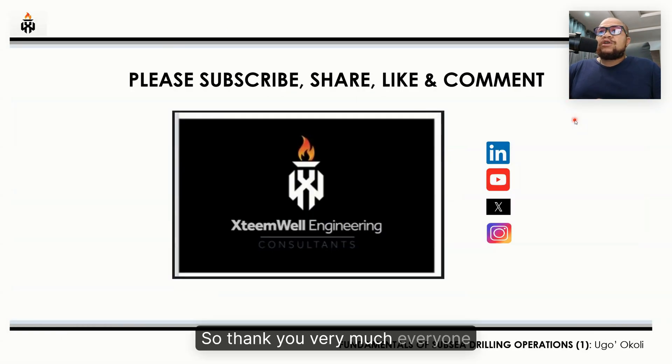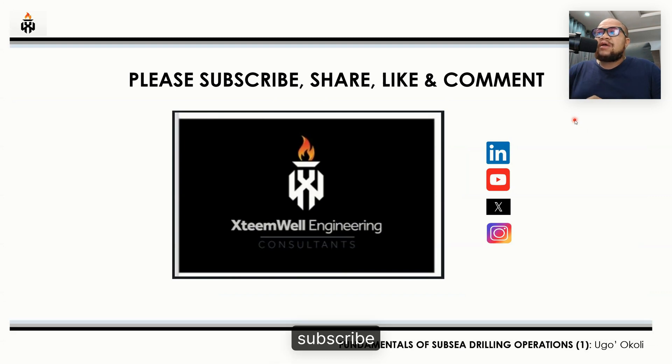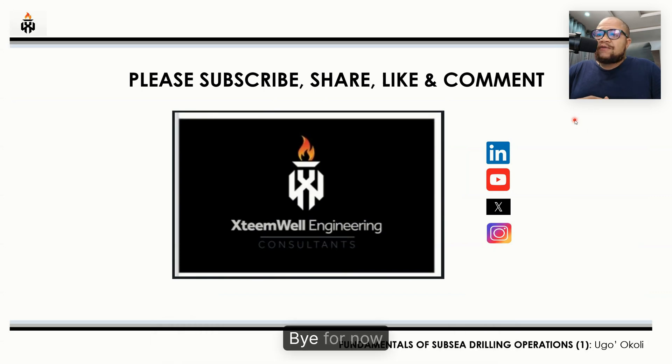Thank you very much everyone. Thanks for listening to the topic and thanks for getting to this end. Please do not forget to share, like, and comment. And most especially, subscribe — it is only when you subscribe that you get notifications when we have new videos on this channel. Once again, thank you all for listening. Bye for now.